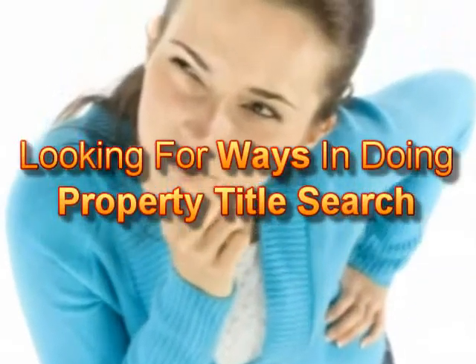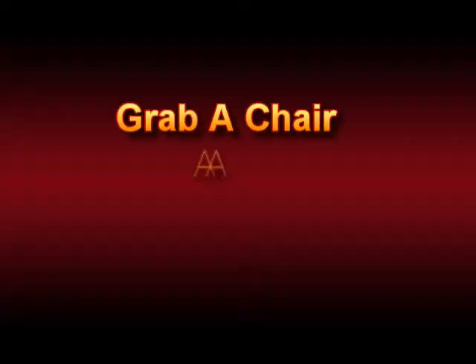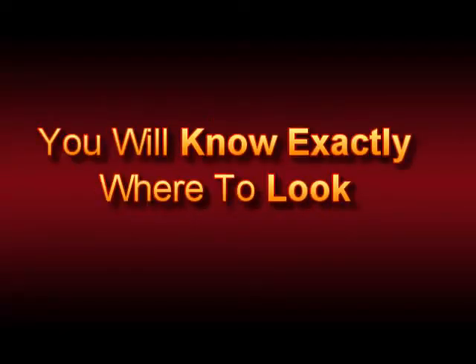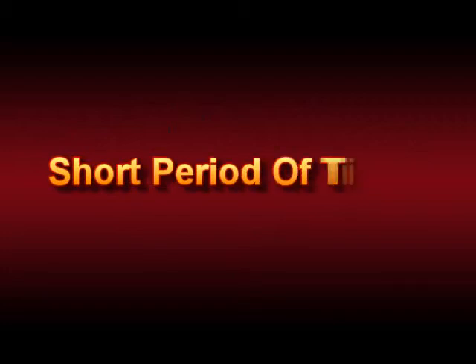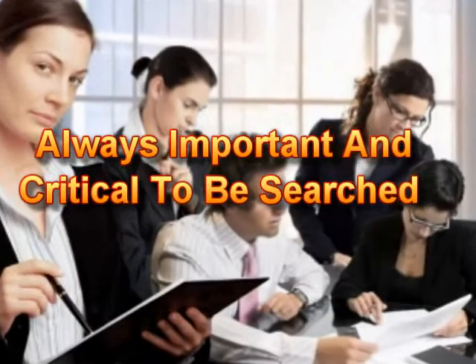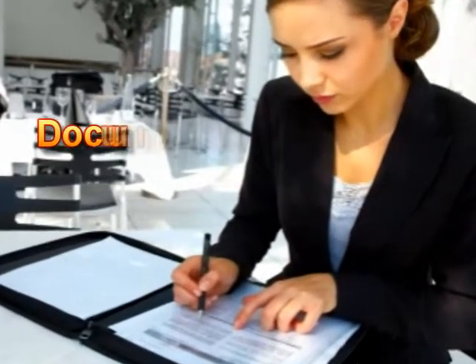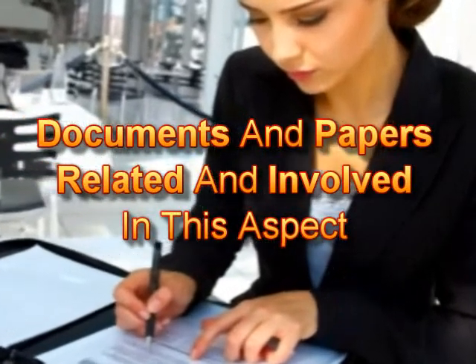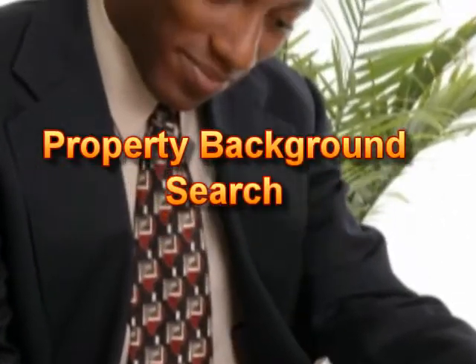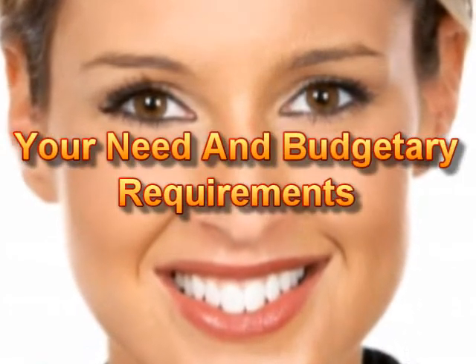If you're looking for ways to do a property title search, then I'll have the answer to that. So grab a chair and pay attention, and you will know exactly where to look in just a short period of time. Property lookup is always important and critical to search, as everyone is aware of the issues, documents, and papers involved. A property background search can be carried out through many ways, but it depends on your need and budgetary requirements.